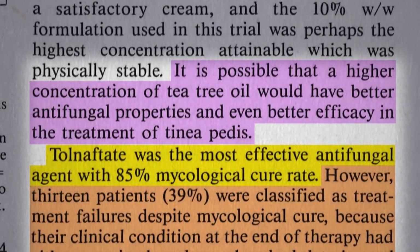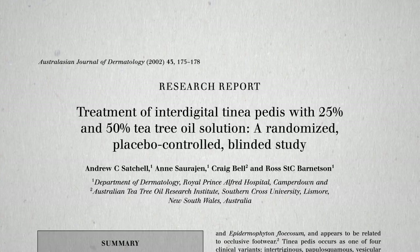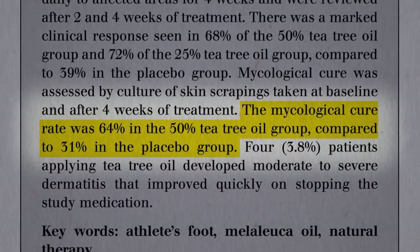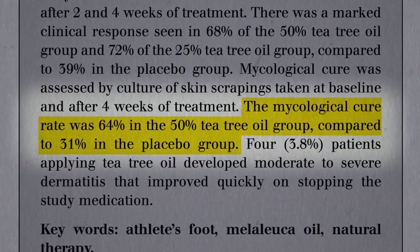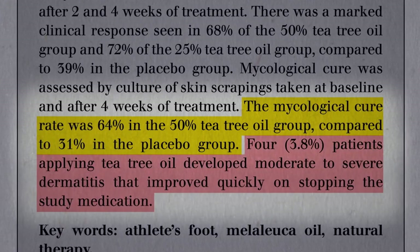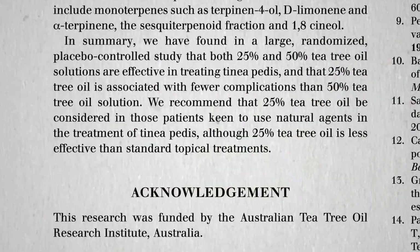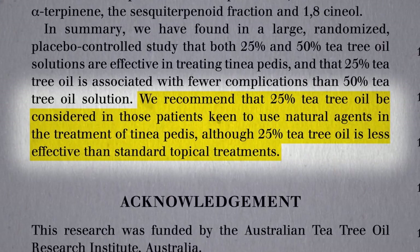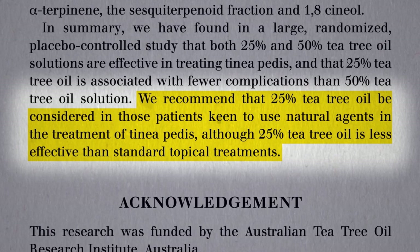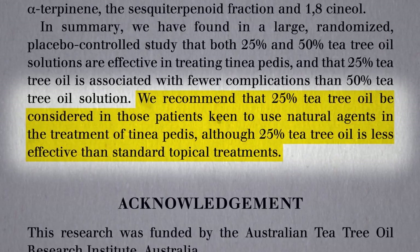People should realize it's just symptomatic relief and they're not necessarily eliminating the underlying cause. Maybe they didn't use a strong enough concentration. Indeed, if you go with not a 10% cream but up to 25% or 50%, you can get mycological cure rates above that of placebo, but still not as good as the drug. And at those high concentrations, some patients applying tea tree oil developed moderate to severe dermatitis — they broke out in a rash. But if a patient doesn't want to use medicated creams, a 25% tea tree oil application has a decent chance of knocking it out without being too risky, though standard over-the-counter antifungal creams may work better.